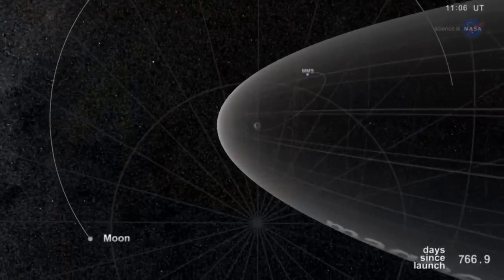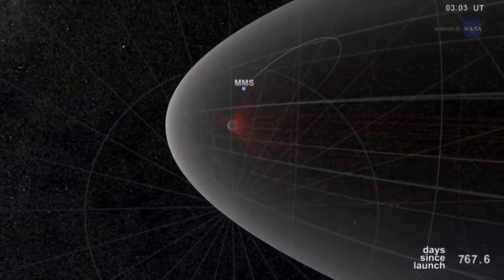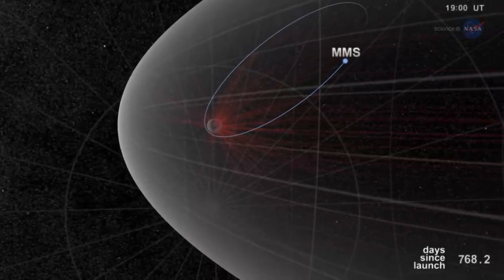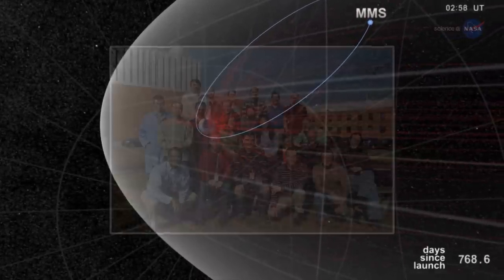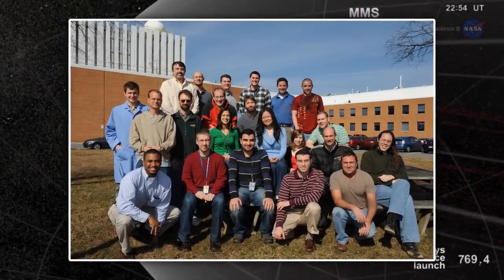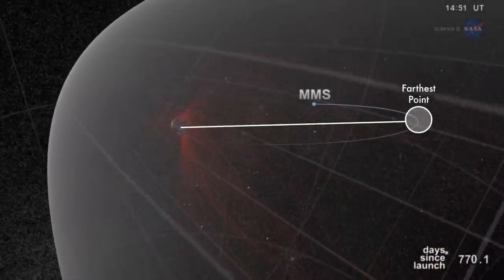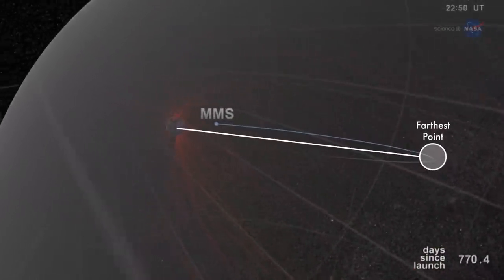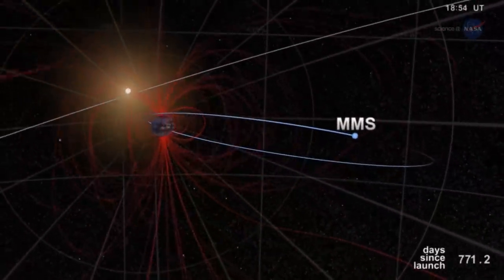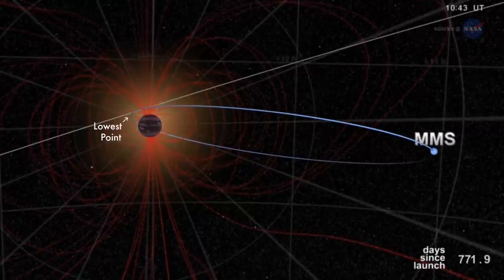At the farthest point in its orbit, some 43,500 miles away from Earth, Navigator can determine the position of each spacecraft with an uncertainty of better than 50 feet. The MMS Navigator system exceeded all of the team's expectations. At the farthest point of the MMS orbit of 43,500 miles, Navigator was able to receive signals from the GPS satellites and perform onboard navigation solutions. At the lowest point of the MMS orbit, Navigator traveled at velocities over 22,000 miles per hour.